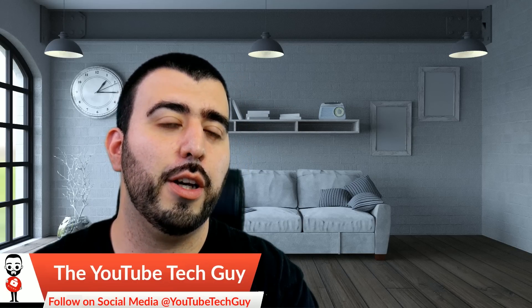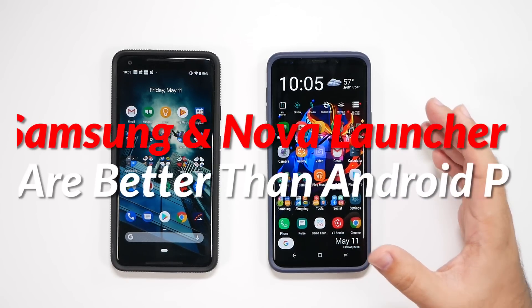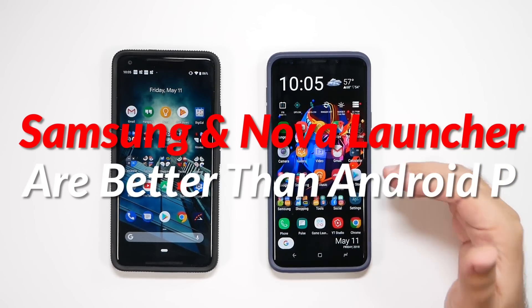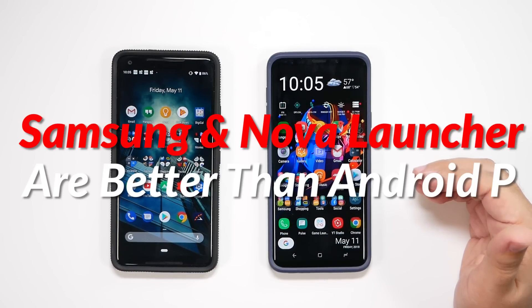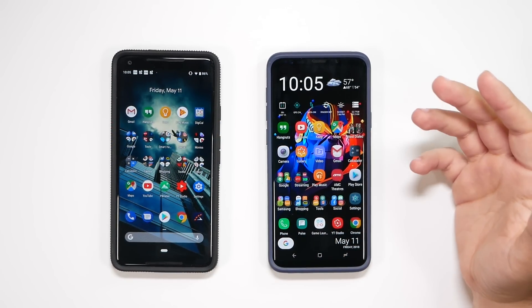Enjoy the video! Hello, this is Ricky the YouTube Tech Guy. Hey guys, so today we're going to be doing a video on why I believe that Nova and Samsung have already done a better job at recent apps and home screen gestures than Google Android P has. So let's get to the bottom of this.